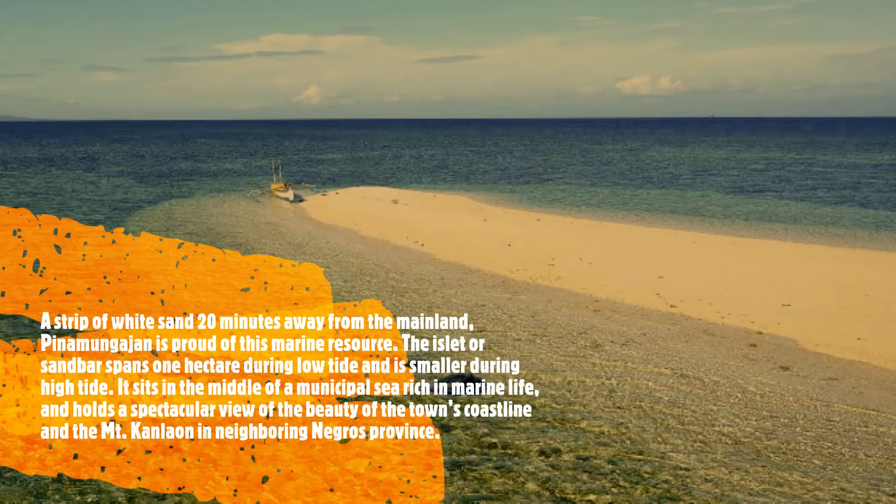Pinamungahan is proud of these marine resources. The islet or sandbar spans one hectare during low tide and is smaller during high tide. It sits in the middle of a municipal sea rich in marine life and holds a spectacular view of the beauty of the town's coastline.